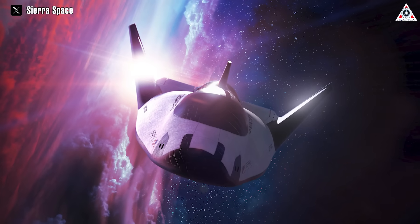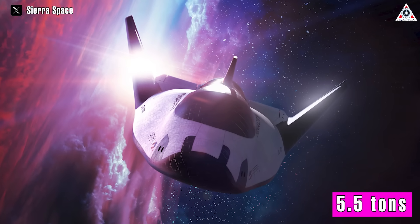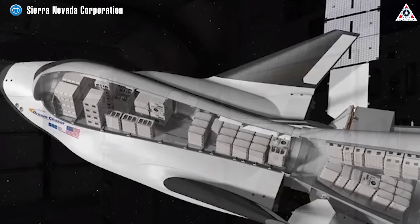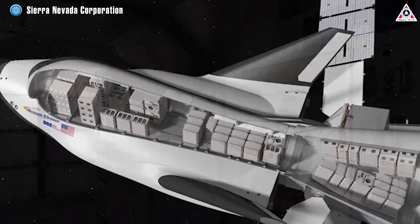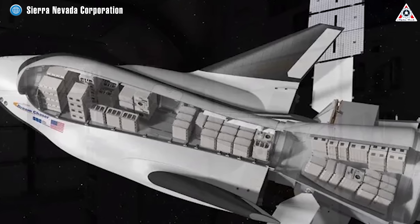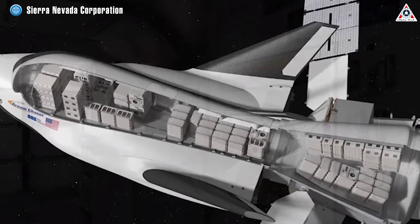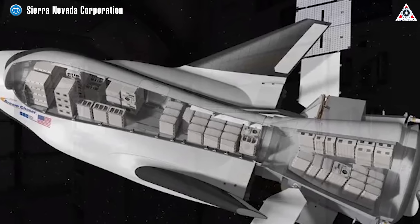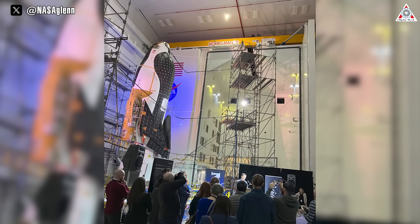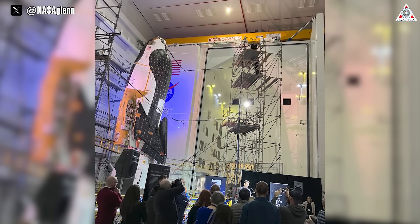Sierra Space says Dream Chaser will be able to deliver up to 5.5 tons and return an unspecified amount. Dream Chaser will use a large berthing port and have substantial space and volume to store its cargo, likely making it far easier for Sierra Space to take full advantage of its theoretical performance. For NASA, the more a spacecraft's performance can be exploited, the cheaper a given cargo delivery effectively becomes.